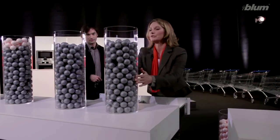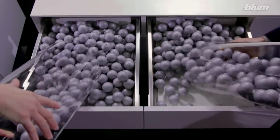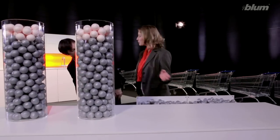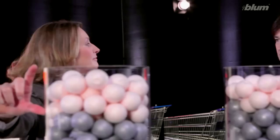The balls show me how much storage space there is. Quite a lot goes in these drawers. Yes, but instead of two narrow ones, I could use a wide pull-out. That gives us even more space.